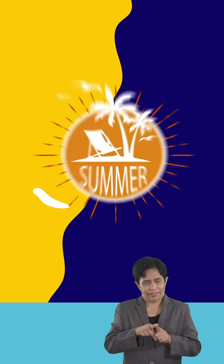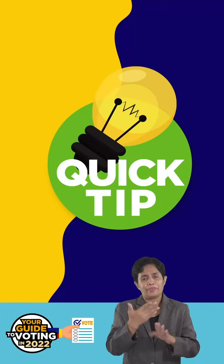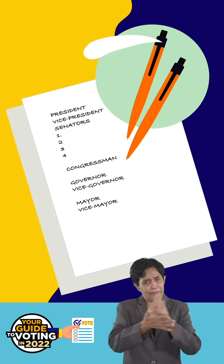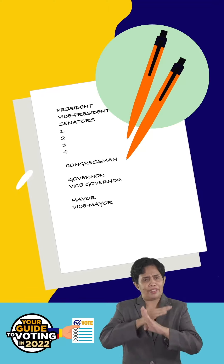It will already be the height of summer in May, and the temperature can be very warm. And, before we forget, we suggest that you list down on a piece of paper all the persons you will vote for, for faster shading of the ballots. This will also help prevent overvoting.